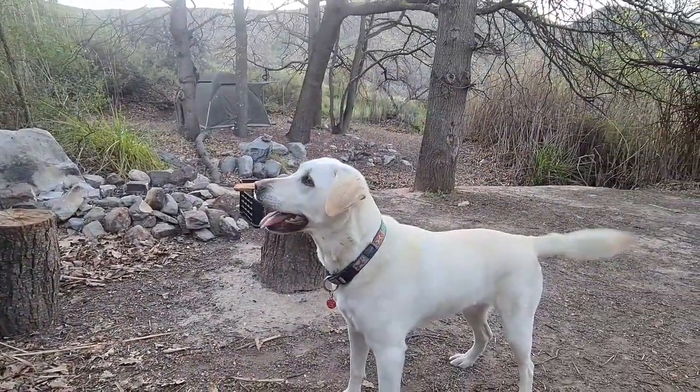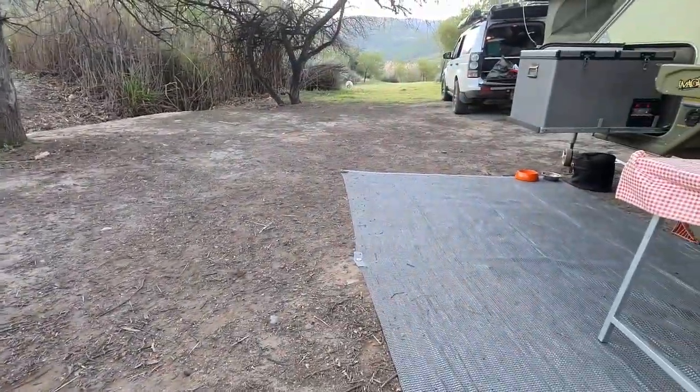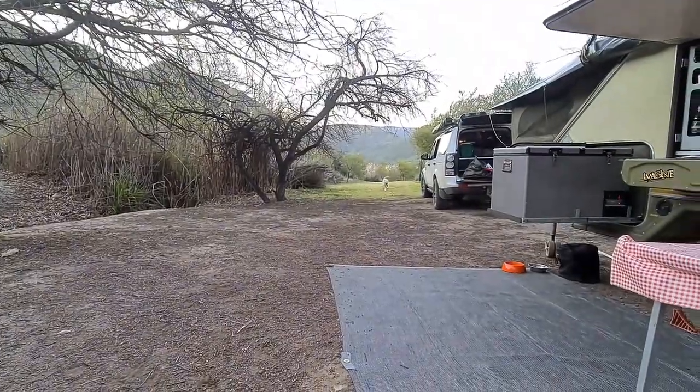The campsite is pet friendly and Savat just loved running after her red ball again. You might also get visits from the local animals.